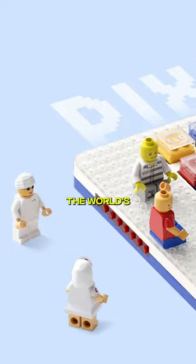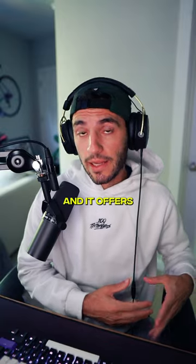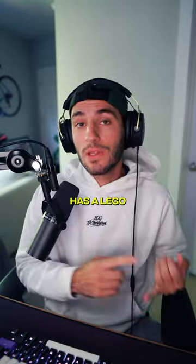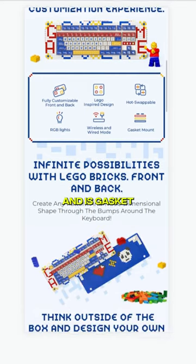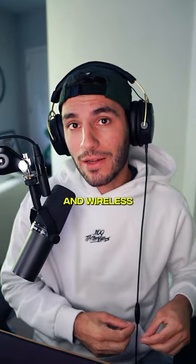This could be the coolest keyboard ever. This is the world's first Lego-compatible keyboard. It's made by the company Melgeek, and it offers the option to fully customize the front and the back of the keyboard. It has a Lego-inspired design, a hot-swappable board, and is gasket-mounted. It also has RGB for that extra FPS, and a wired and wireless option.